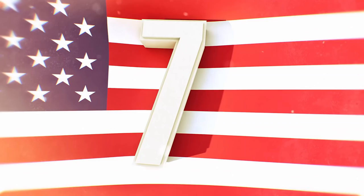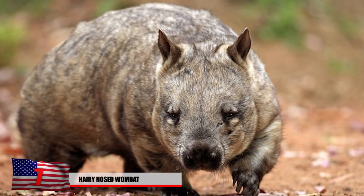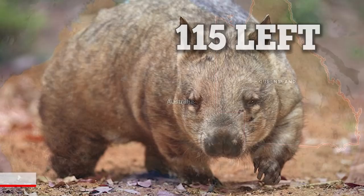Number 7: Hairy Nosed Wombat. Doesn't this animal look like something you want to cuddle up with at night? Well, good luck. There are only about 115 of these Hairy Nosed Wombats left in the wild, and they only live in the Epping Forest National Park of Queensland, Australia.